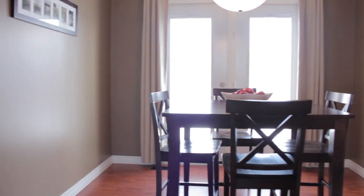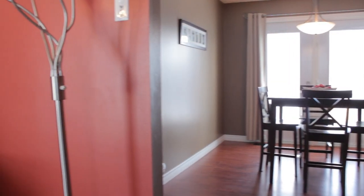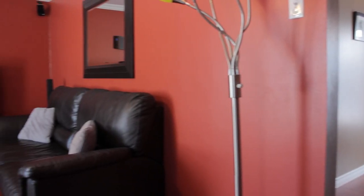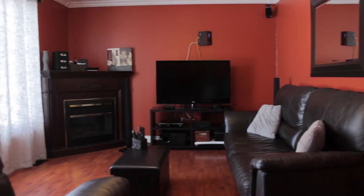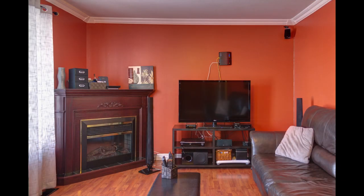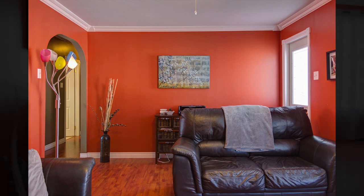Upon entering the dining room, we can see the patio doors that lead to the back deck. The dining room is approximately 9.5 by 9 feet. Here we have the living room — it's a fairly large living room, approximately 19 by 11 feet. You can see it has laminate flooring, and that is the front door to the house there to the right.